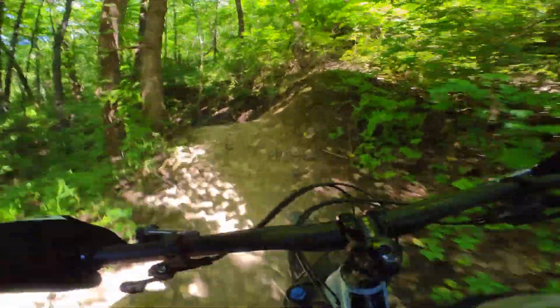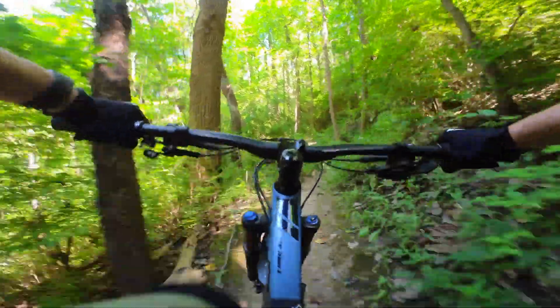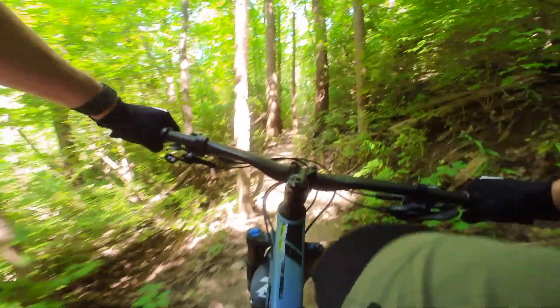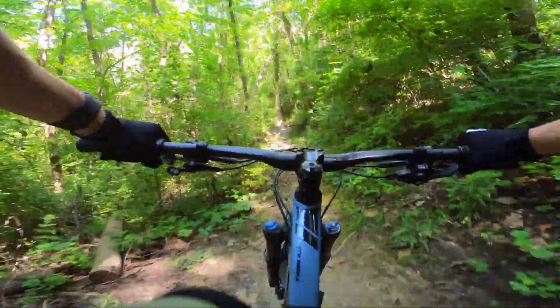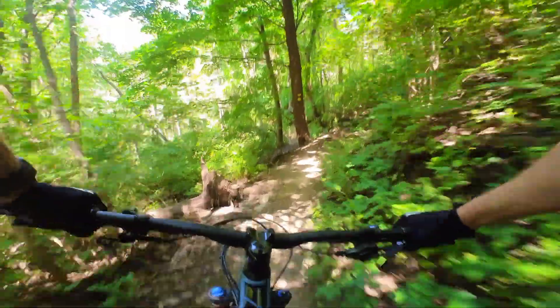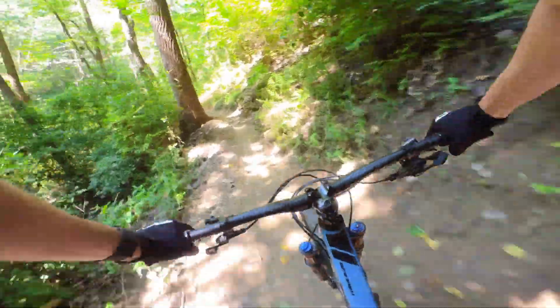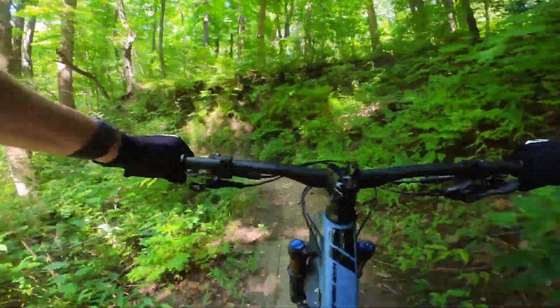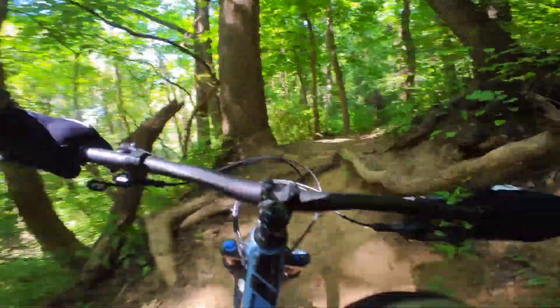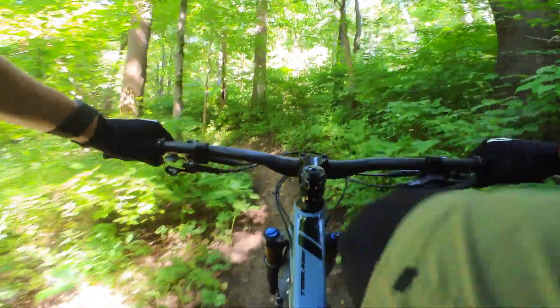I don't remember where that corner was — I always forget to do that little gap off to the left side. All three times I've ridden this trail that's definitely the funnest little section. Make sure you go right here — there's a little bit of a drop off that route that caught me out the first time. There's also a little optional shortcut back there.